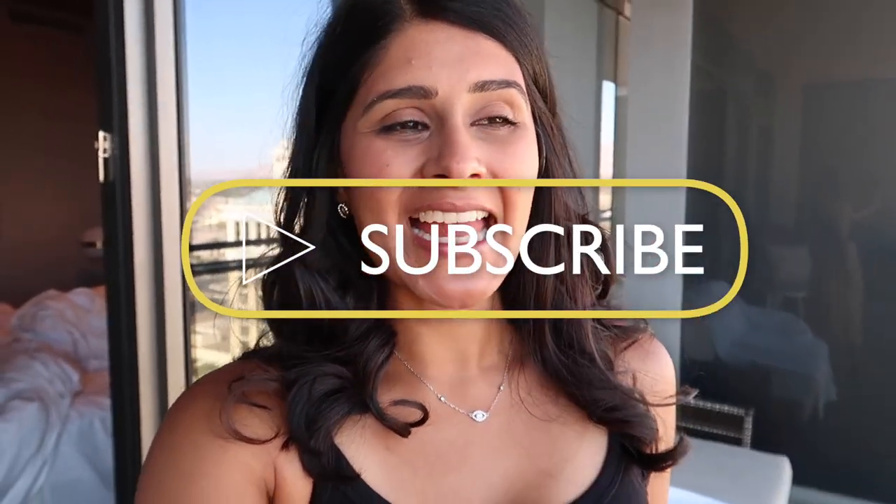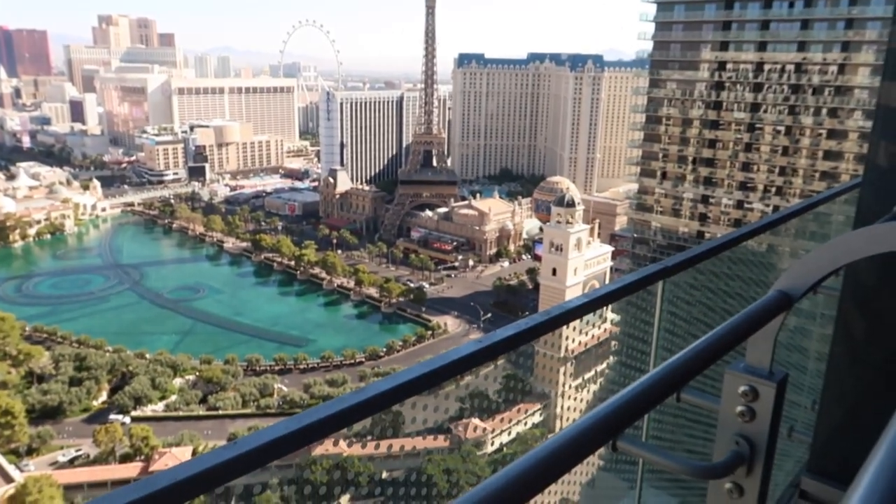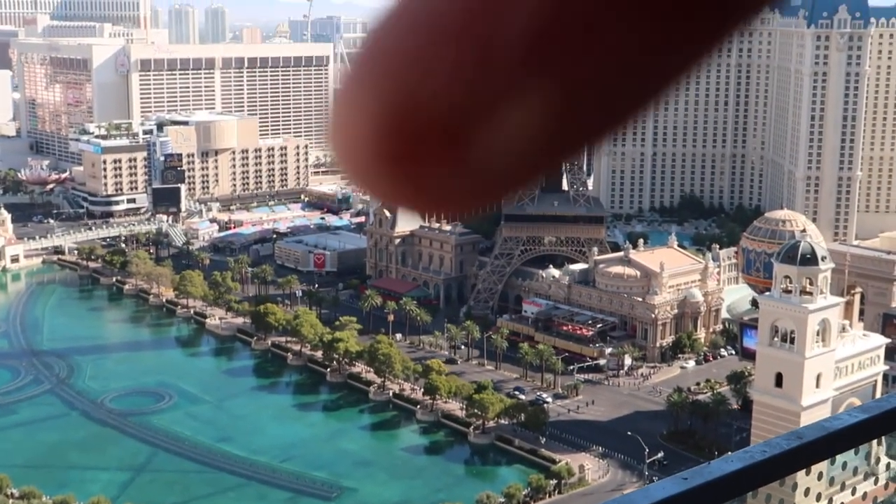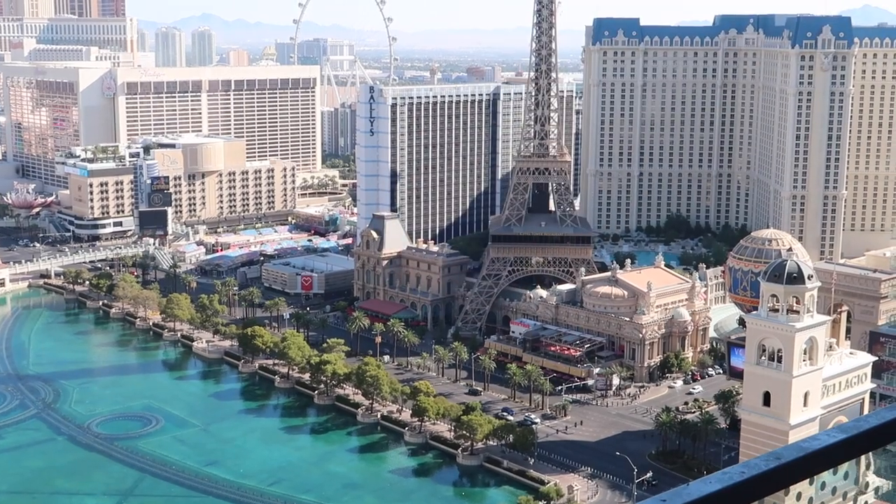What's up guys, welcome back to another video! We are in the beautiful Las Vegas. If you're new to my channel, don't forget to hit the like button and subscribe — it really helps and supports me. Today we are going to vlog the entire day, show you what we're up to and what we're going to eat. Right now we're going to Mon Ami Gabi, which is in the Paris Hotel.